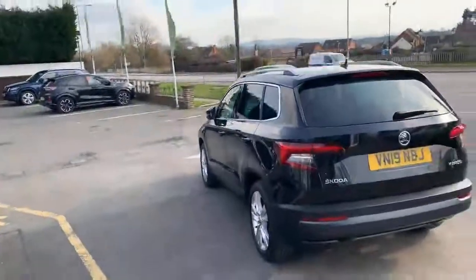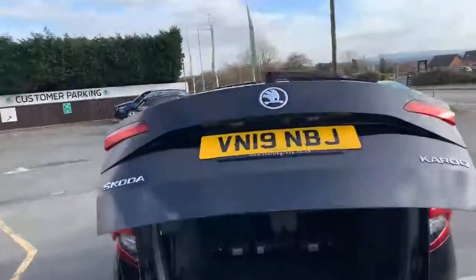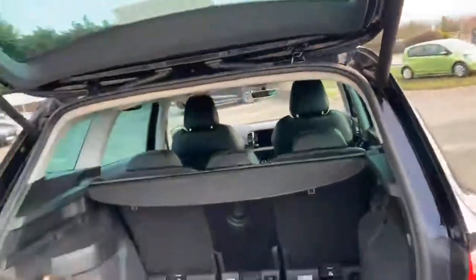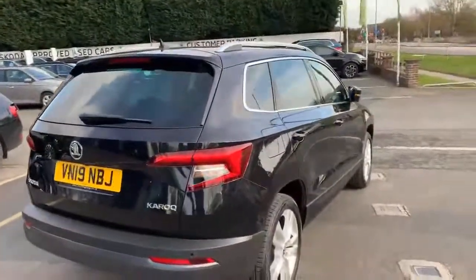The car does contain a couple of extras as well as being a high-spec SEL model, such as the automatic tailgate of the boot and a temporary spare wheel. This particular one does come with the reversing camera as well, as I will show you inside the vehicle.